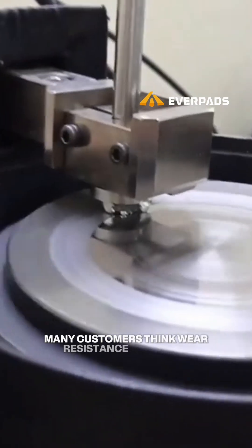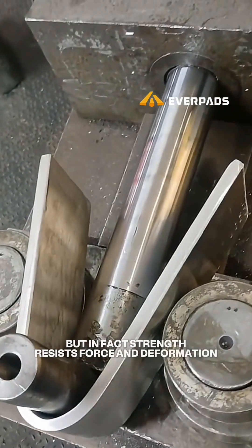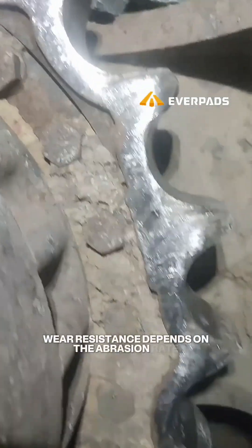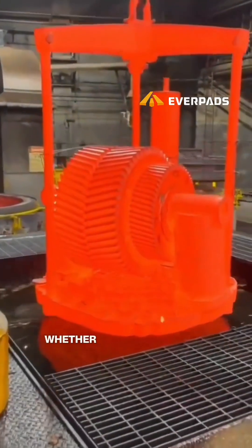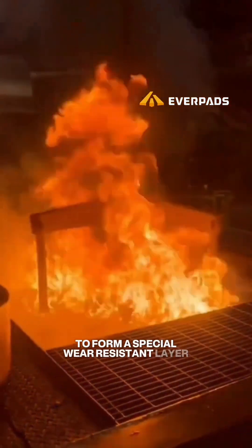Many customers think wear resistance is closely tied to steel strength, but in fact, strength resists force and deformation. Wear resistance depends on the abrasion rate of the steel surface. The key is whether the expected wear area can be precisely heat-treated to form a special wear-resistant layer.